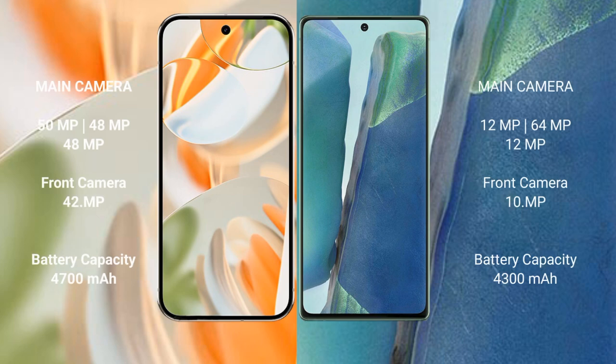Google Pixel 9 Pro rear camera features a triple camera setup: 50MP main plus 48MP ultrawide plus 48MP telephoto, and a 42MP front camera. Samsung Galaxy Note 20 rear camera features a triple camera setup: 12MP main plus 64MP telephoto plus 12MP ultrawide, and a 10MP front camera.